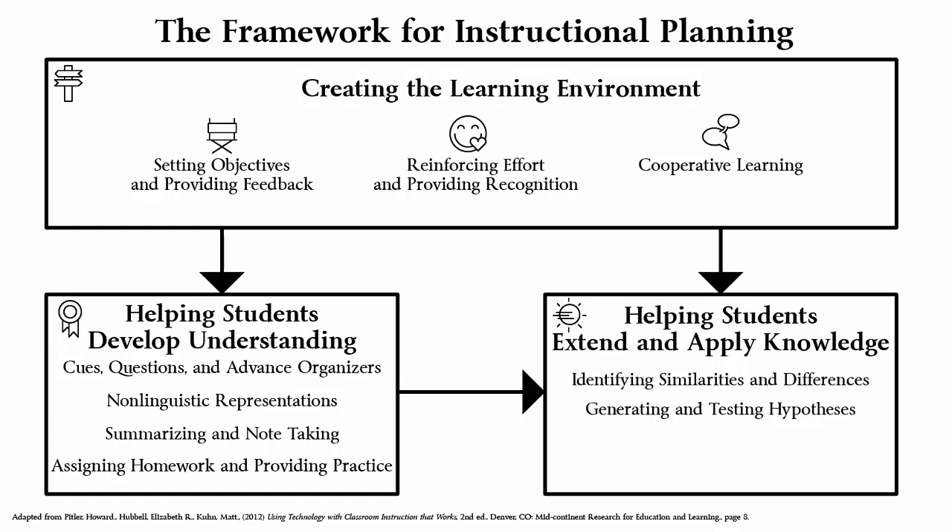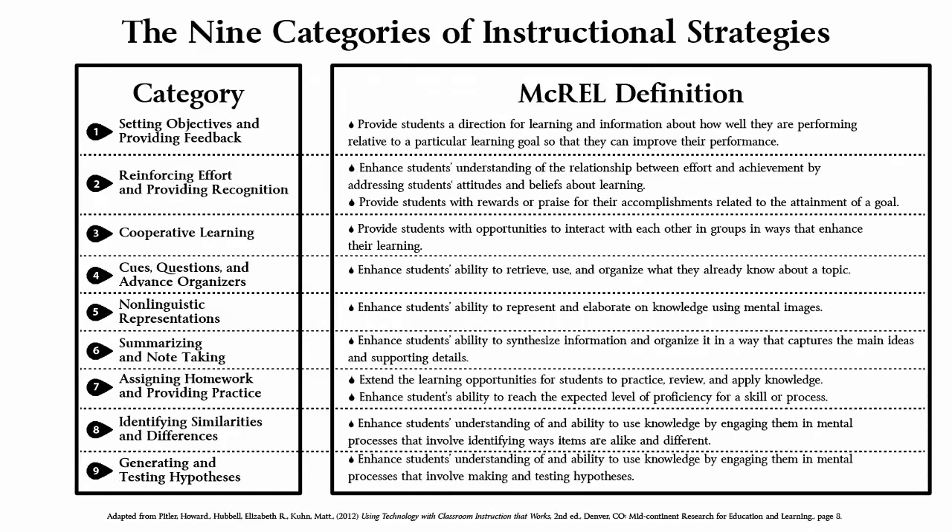These strategies can serve teachers to create an environment for learning for students. Additionally, the researchers developed nine categories of instructional strategies that teachers can use along with the instructional planning framework to better help students recall prior knowledge, construct meaning, organize and store information, and make predictions. These instructional strategies have been consolidated into the table as shown here.